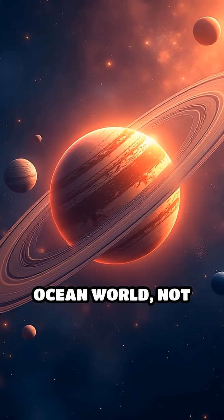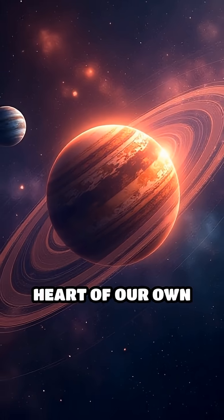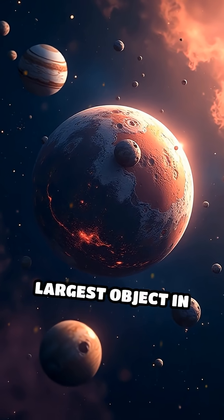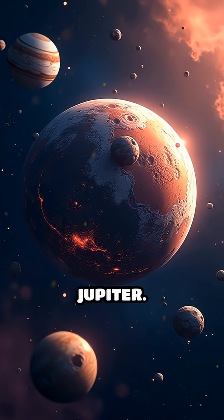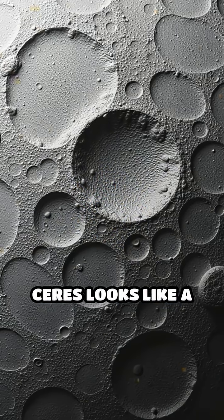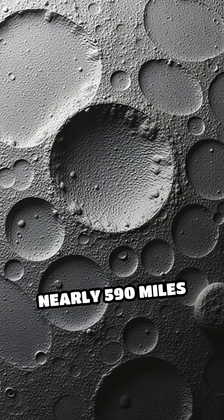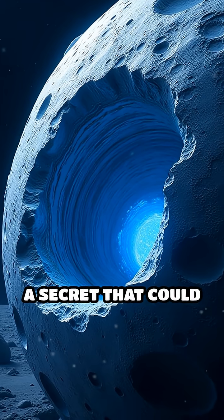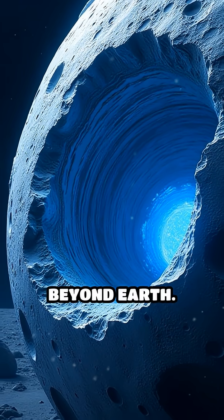What if I told you there's a hidden ocean world not light years away, but right in the heart of our own solar system? Meet Ceres, the largest object in the asteroid belt between Mars and Jupiter. At first glance, Ceres looks like a battered gray rock stretching nearly 590 miles across. But beneath its dusty surface lies a secret that could rewrite what we know about life beyond Earth.